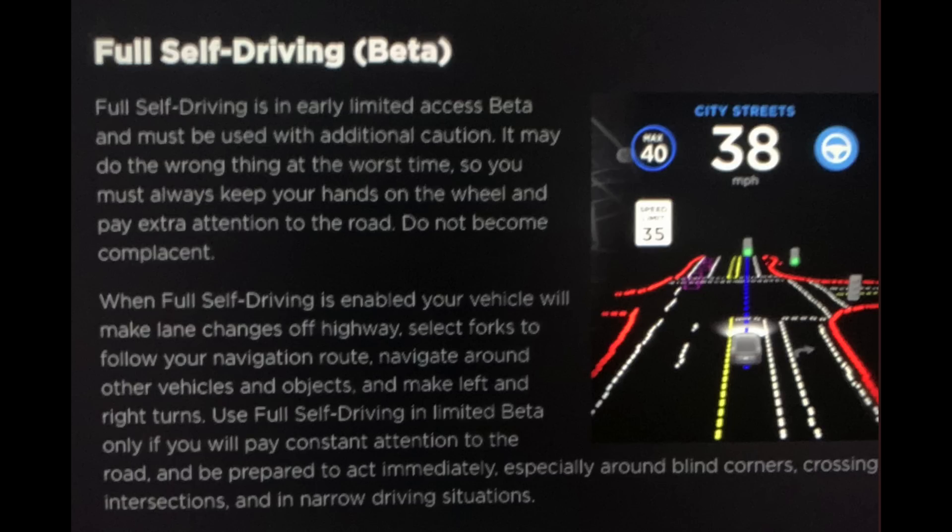This says: full self-driving is an early limited access beta and must be used with additional caution. It may do the wrong thing at the worst time, so you must always keep your hands on the wheel and pay extra attention to the road. Do not become complacent or fall asleep. When full self-driving is enabled, your vehicle will make lane changes off highway, select forks to follow your navigation route, navigate around other vehicles and objects, and make left and right turns. Use full self-driving in limited beta only if you will pay constant attention to the road and be prepared to act immediately, especially around blind corners, crossing intersections, and in narrow driving situations.